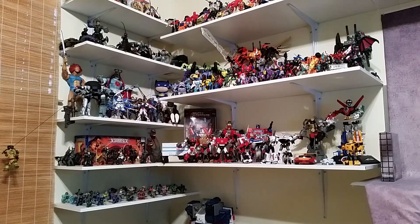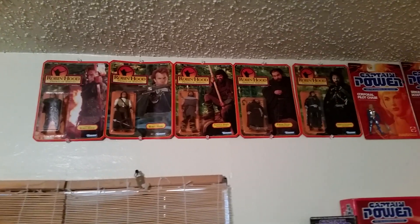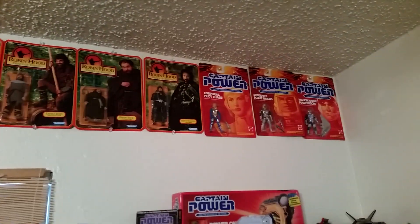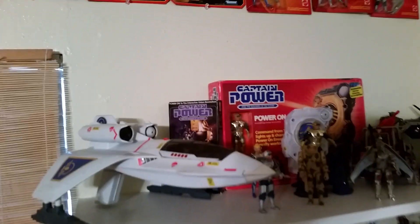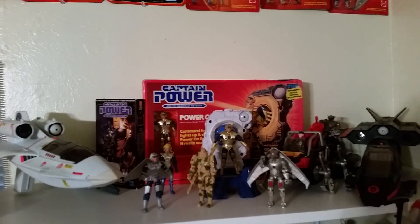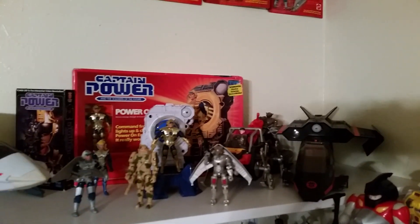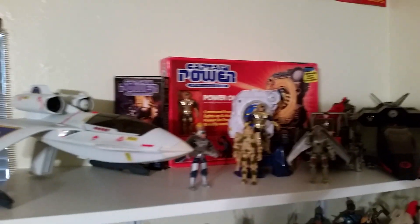Starting in this corner, you can see some Kenner stuff — Robin Hood: Prince of Thieves. I think I'm missing like three figures and obviously the playset stuff. We got some Captain Power stuff up there still carded, and here's some more Captain Power. You can see I got some of the vehicles, some boxed stuff. All these vehicles I do have boxes for and everything works, so really nice. I do love Captain Power.